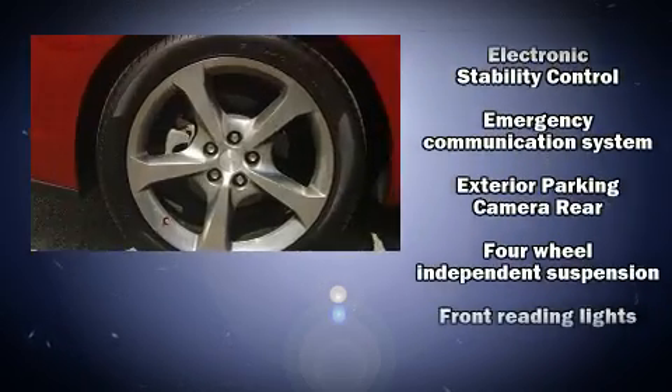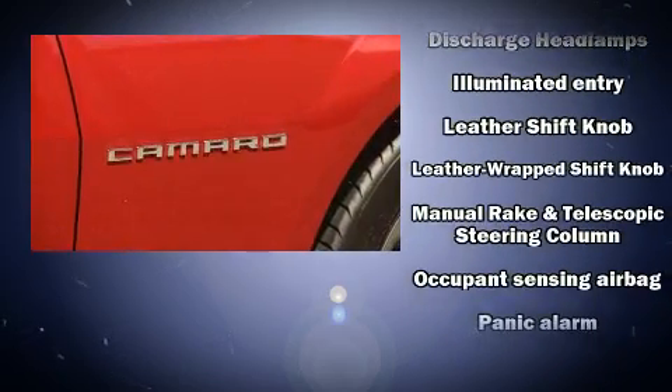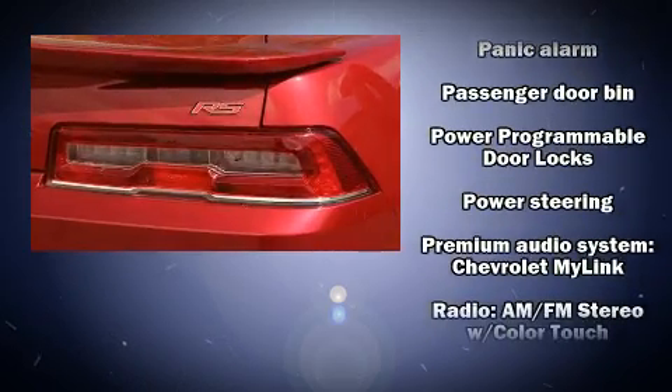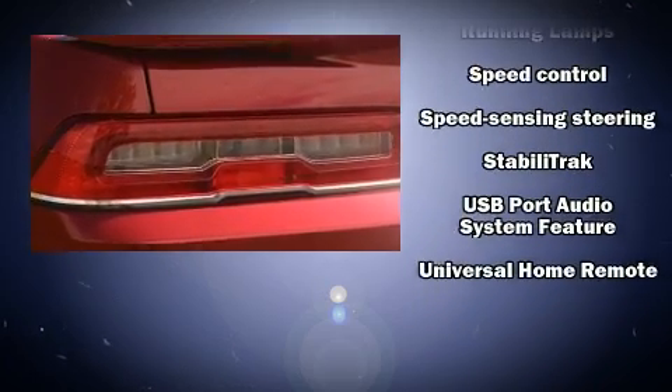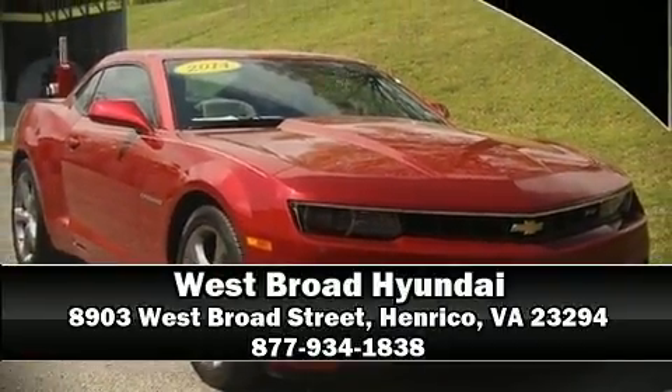Electronic stability control stands out as a technologically savvy innovation, keeping you better connected to the road. It also arrives with a Carfax history report, providing you peace of mind with detailed information. Our knowledgeable sales staff is available to answer any questions that you might have. We are here to help you.